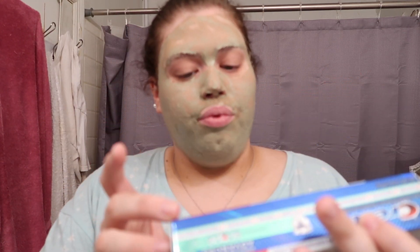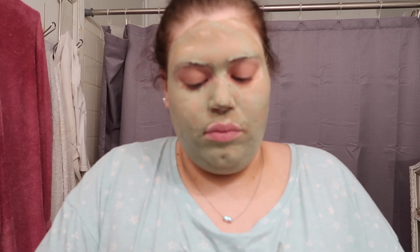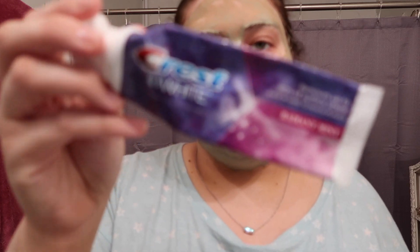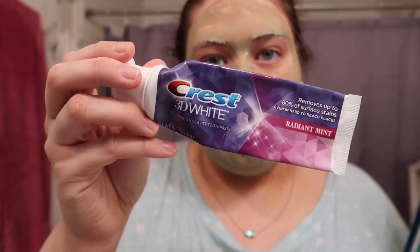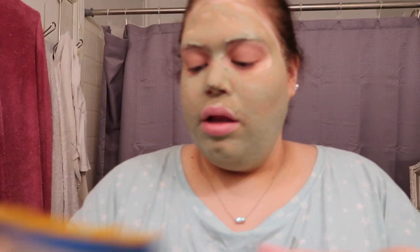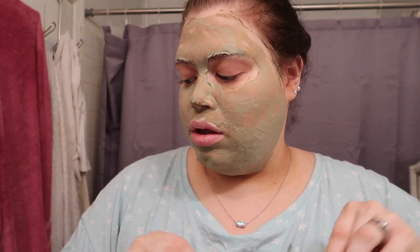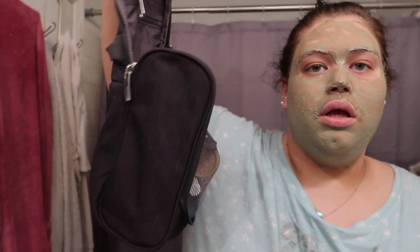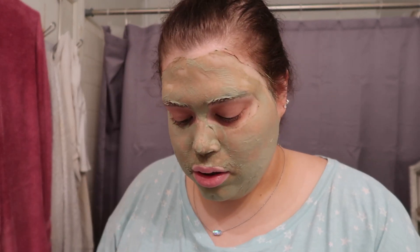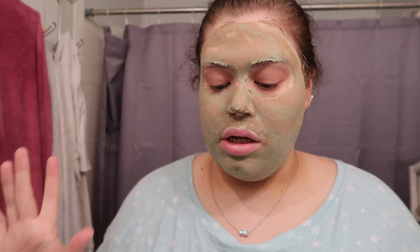I just bought some new Crest Pro Health Advanced with Scope. I was using the whitening one before but I decided to try something different, so I'm just gonna stick the whole tube in the bag. Chandler has a bunch of stuff in his bag. I'm gonna put these toothbrushes — a new pack — in my bag so we can just leave our regular toothbrushes here. I think that's it from the bathroom other than shampoo and conditioner.